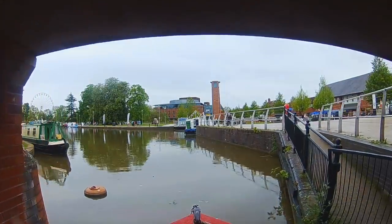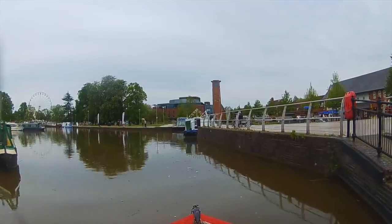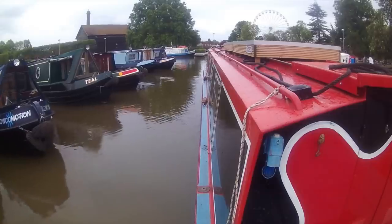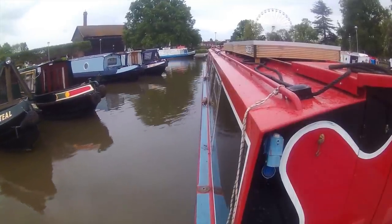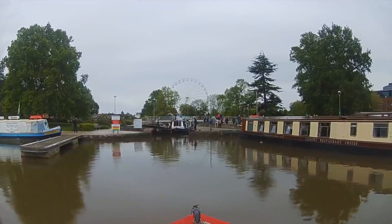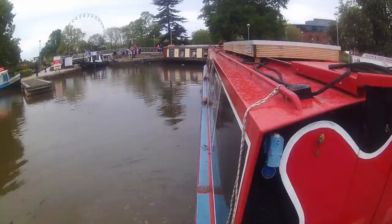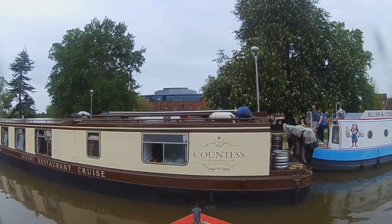Bancroft Basin is pretty huge, and that is Shakespeare Memorial Theatre ahead, where the Royal Shakespeare Company are based. If theatre's your thing, then this is the place for you, because there are another ten theatres in this little town. There was a wide beam in the lock onto the River Avon waiting to come up, and I reversed into the mooring pontoon, careful not to nudge the luxury restaurant boat moored opposite.